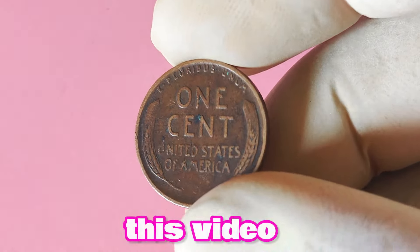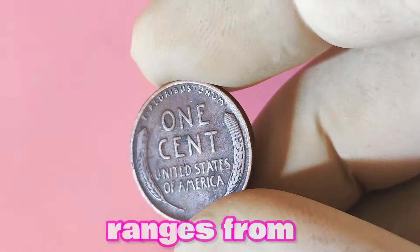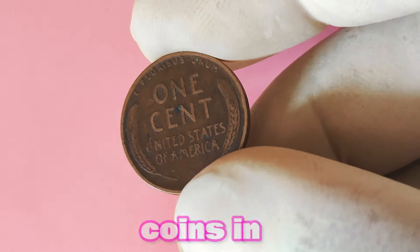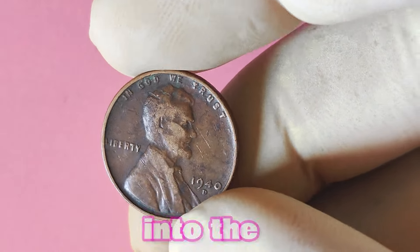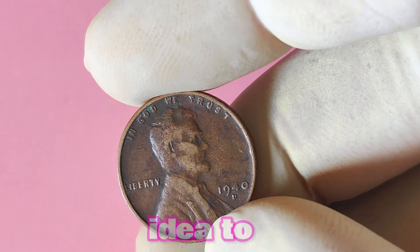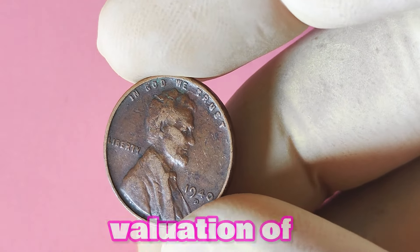As of the time of filming this video, the current market value of a 1940 D Lincoln penny in average circulated condition ranges from a few dollars to around $20. However, for coins in higher grades such as Extremely Fine or Mint State, the value can soar into the hundreds or even thousands of dollars. It's always a good idea to consult with a professional coin appraiser or dealer to get an accurate valuation of your coin.